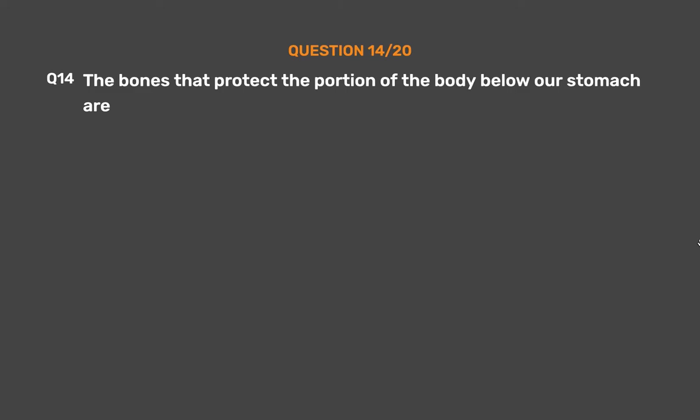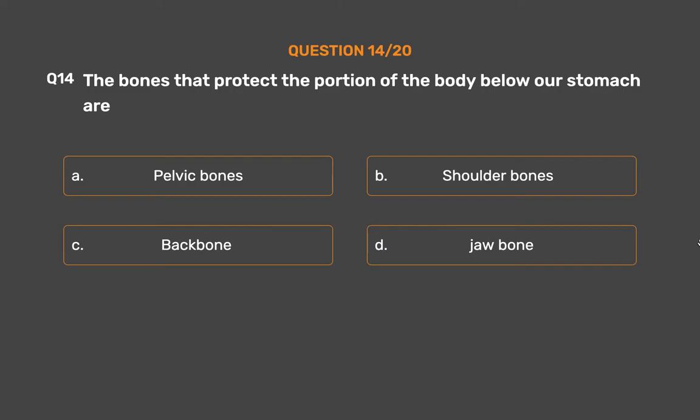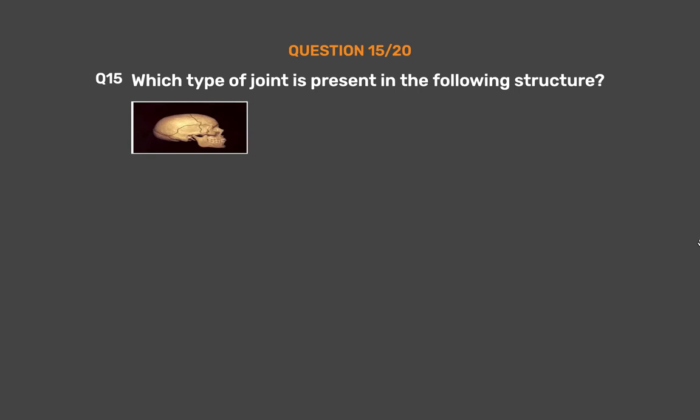Question number 14. The bones that protect the portion of the body below our stomach are — Option A: Pelvic bones, Option B: Shoulder bones, Option C: Backbone, Option D: Jaw bone. The correct answer is Option A, Pelvic bones. Pelvic bones enclose the portion of the body below the stomach. This is the part we sit on.